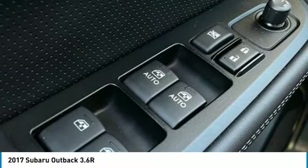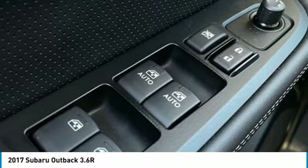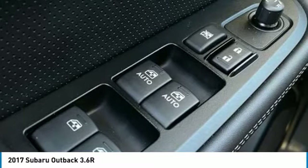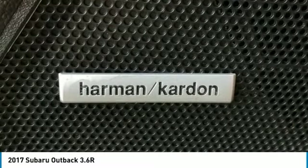Rear Window Defroster, Rear Window Wiper, Remote Keyless Entry, Reverse Auto Brake, Roof Rack, Security System, Smartphone Integration, Speed Control, Split Folding Rear Seat, Spoiler.